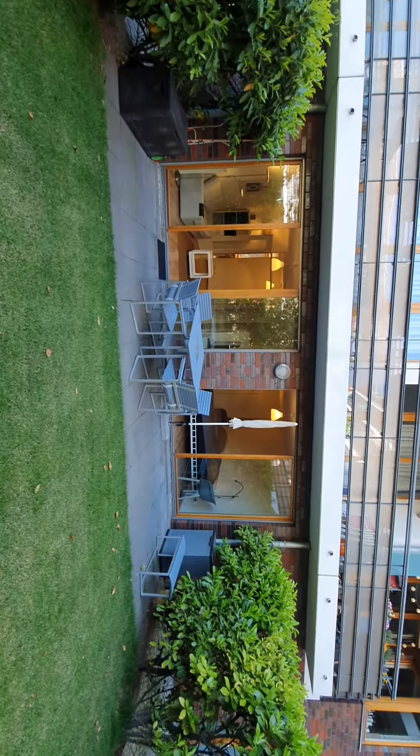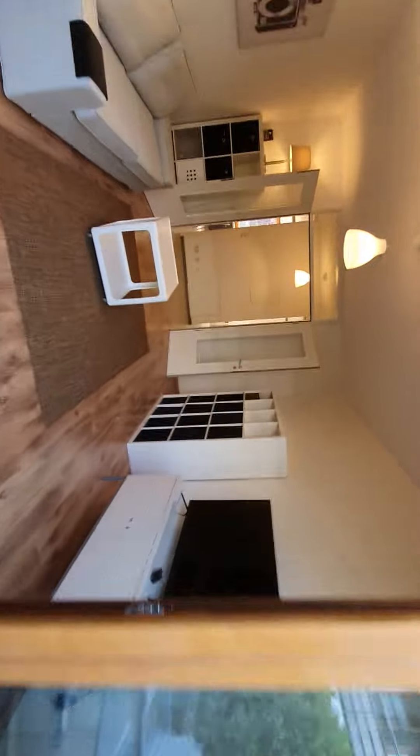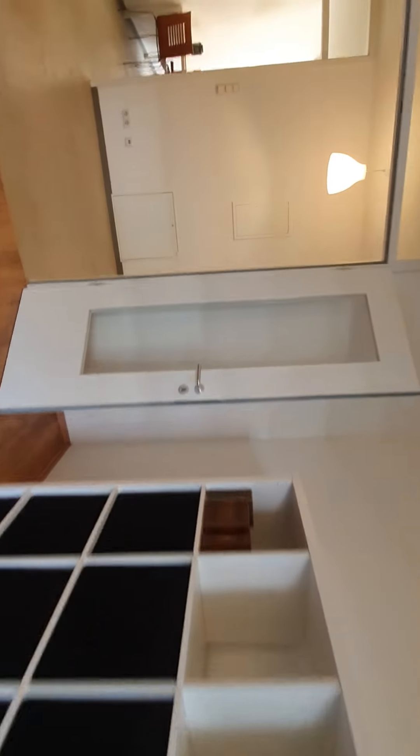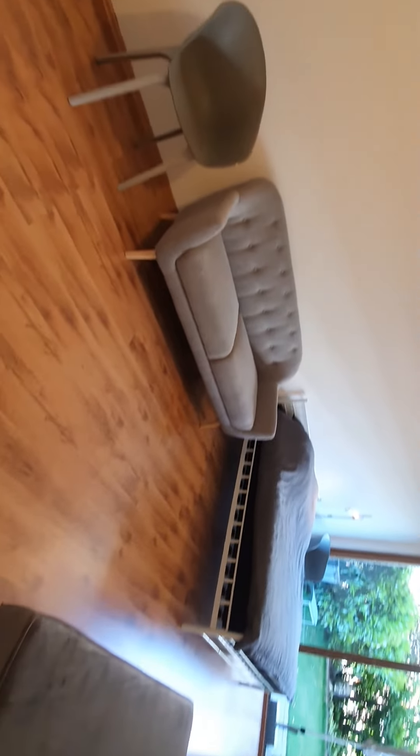This is bedroom number one. Here is bedroom number one. You can also go to the garden.